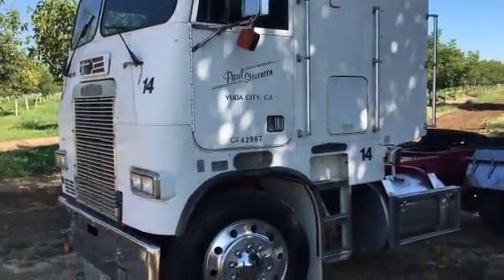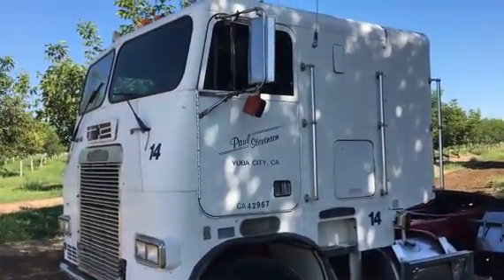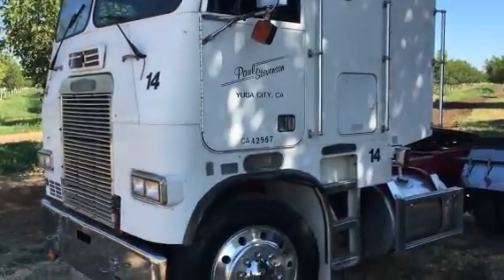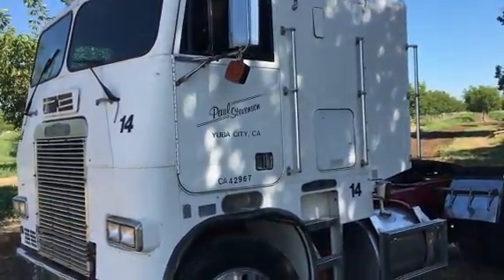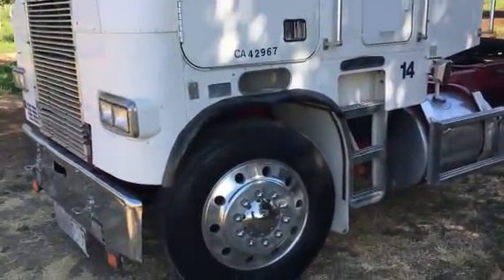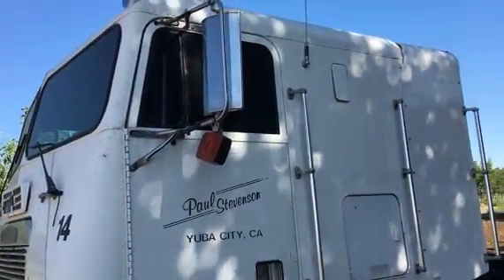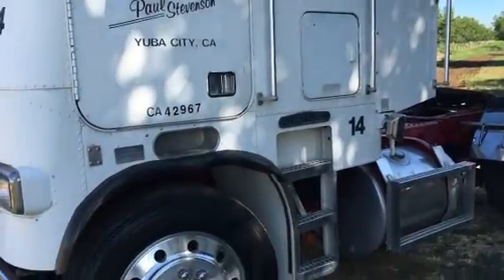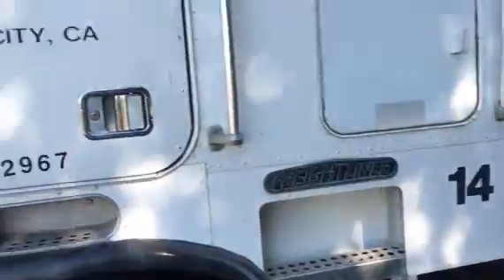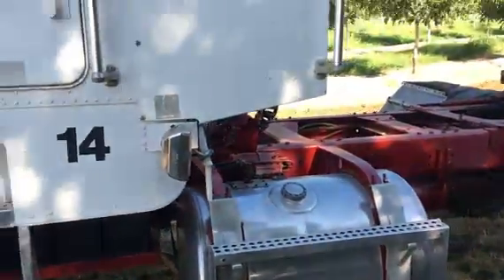Hello folks, it's Jason with Rivers West Auction. Got another cab over Freightliner here. This one's got a nine-speed tranny and a CAT 3406. It's a 1985 model, clean for the year — awfully clean. It's mainly been used on the farm. The owner is retiring, 83 years old.